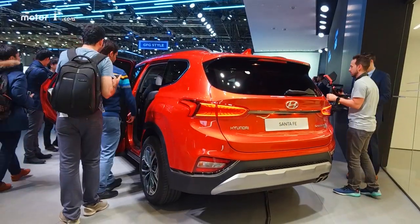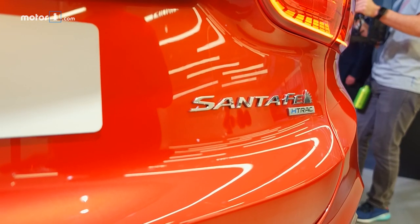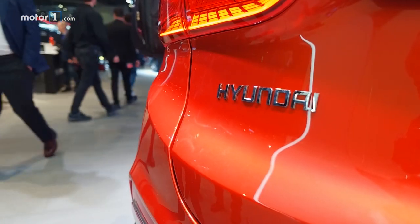Santa Fe is a global product and will offer a variety of powertrains depending on market: a low and high output version of a 2-liter turbodiesel, a naturally aspirated 2.4-liter 4, and a gas-burning 2-liter turbo.